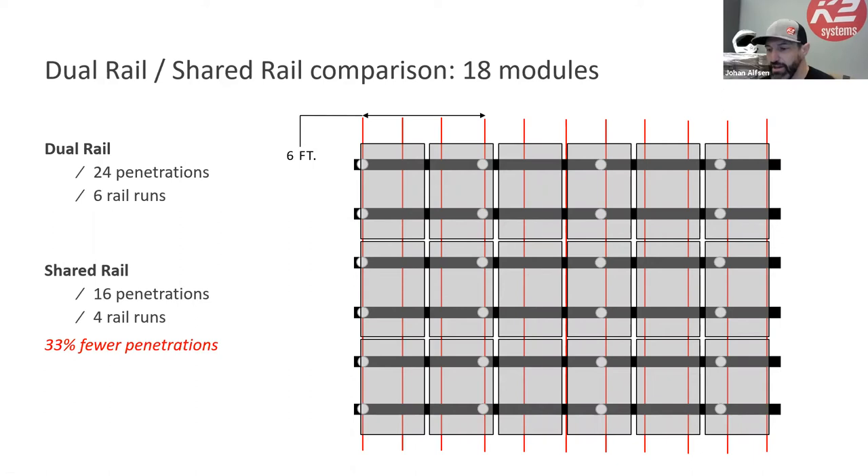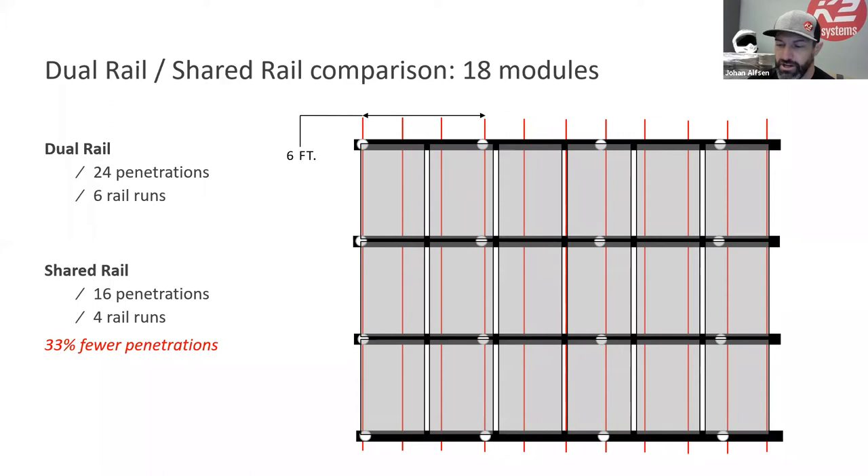Here's an animation showing the difference. With 18 modules in portrait — three rows of six — on a dual rail system you'd have 24 penetrations and six rail runs. Moving to shared rail, you'd have 16 penetrations and four rail runs — about 30% fewer penetrations. This example is based in San Diego with six-foot spans.